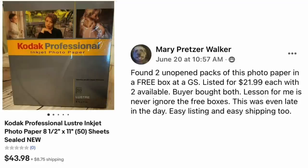Mary Pretzer Walker found two unopened packs of photo paper in a free box at a garage sale. Listed for $21.99 each with two available — buyer bought both. Lesson: never ignore the free boxes, even late in the day. Easy listing and easy shipping. The item is Kodak Professional Luster Inkjet Photo Paper — free, sold for $43.98 for two packs.